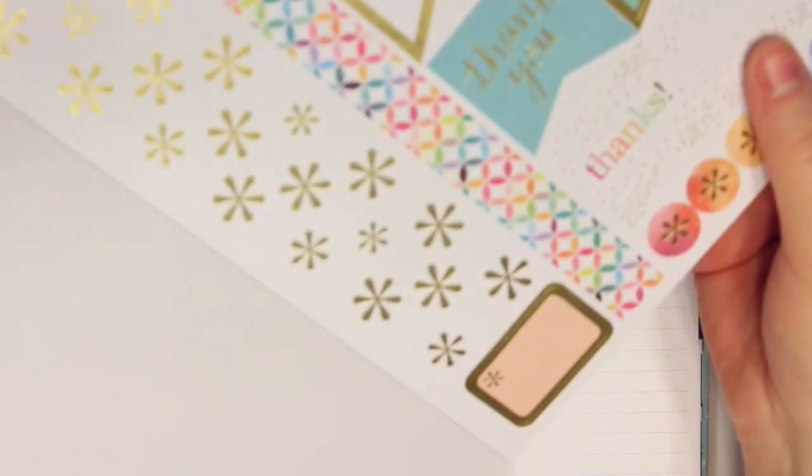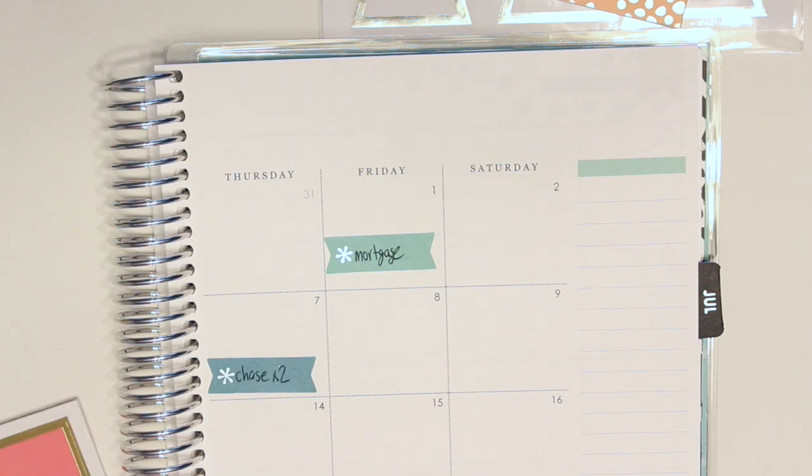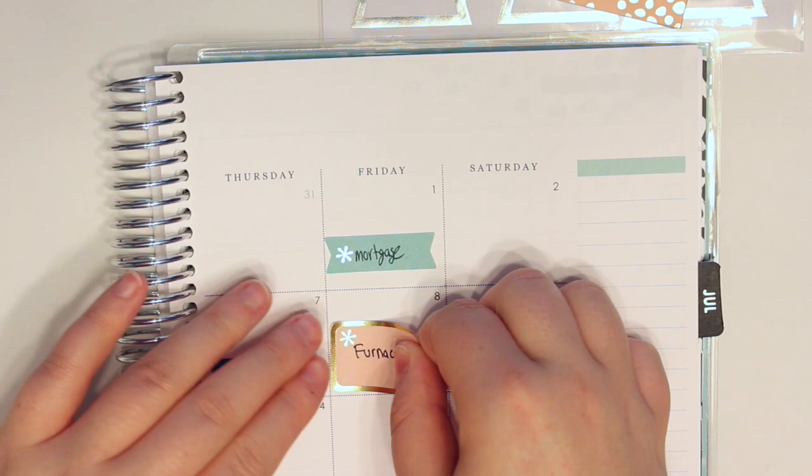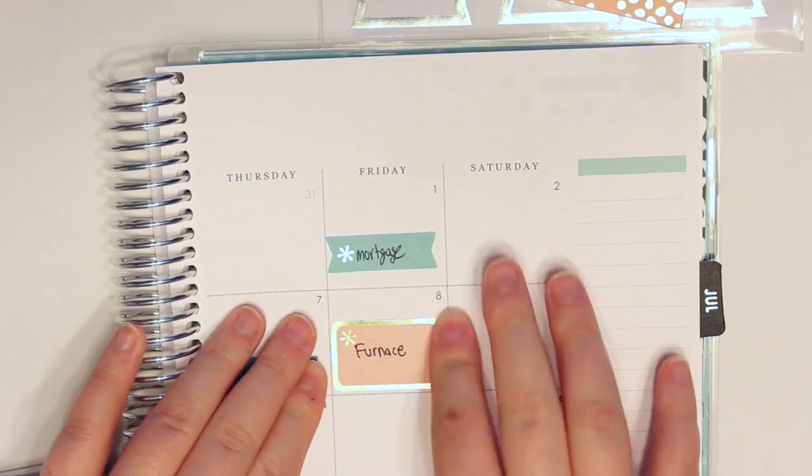I'm going to use this pink one at the bottom and write in 'furnace.' That came out of our savings account — it was very expensive but it was needed — so that will go right there.